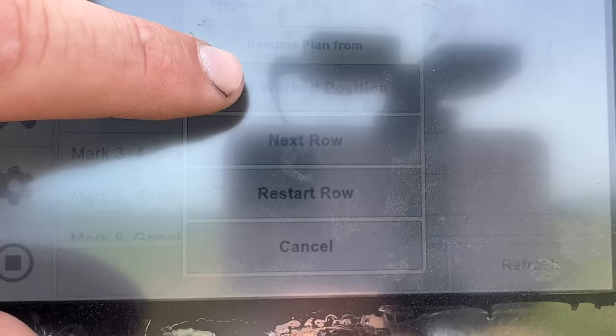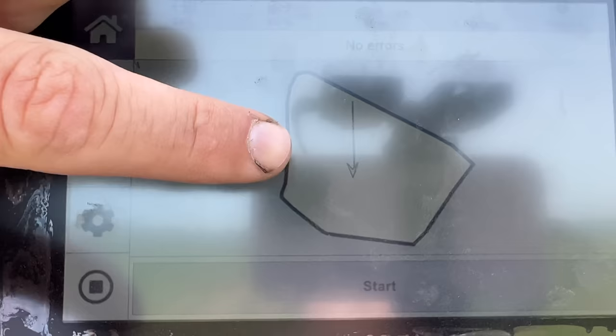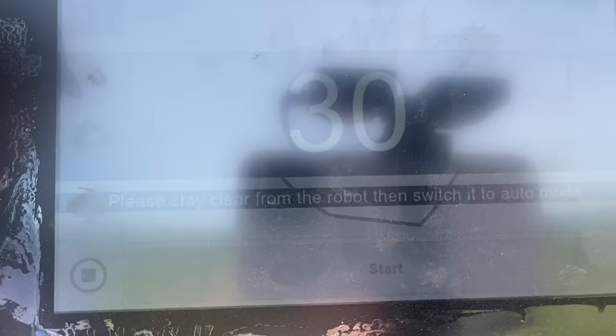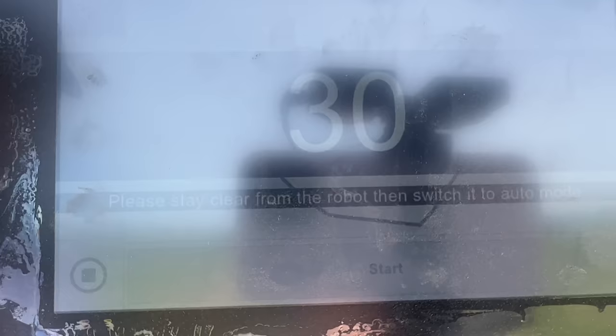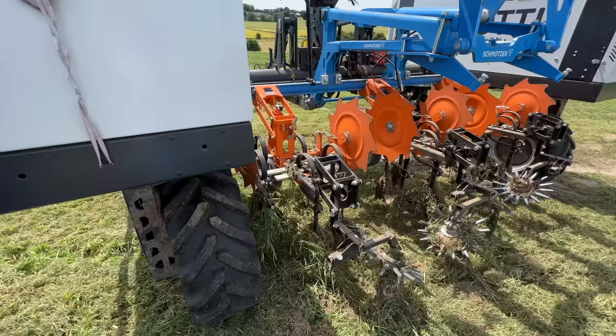I'd like to start from where I worked last — just press here. Now it's loading the plan from the cloud and shortly there will be a green line. Now there's a green line and it knows the next row. You choose your farmer identity, press start, get 30 seconds — you can walk away — then put it in auto before 30 seconds. And then it's just starting, continuing in operation. Then you can go home.